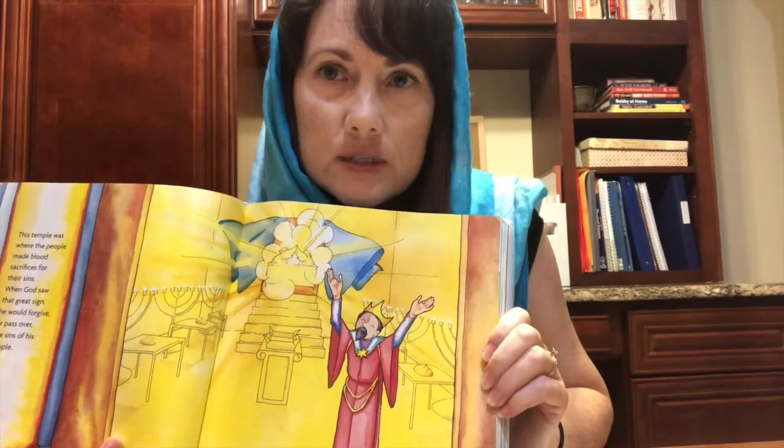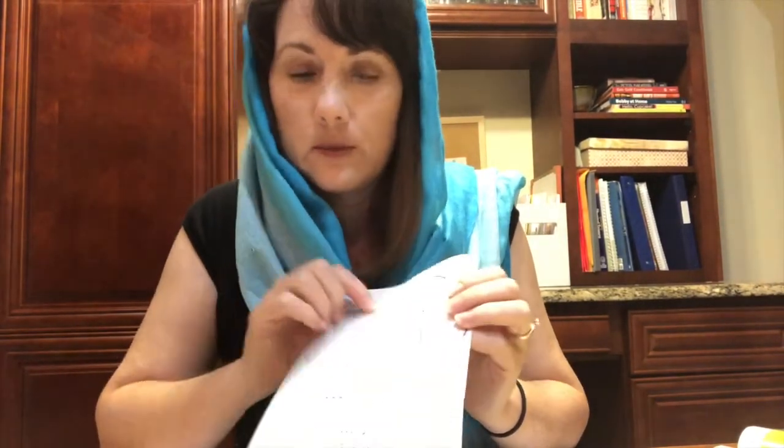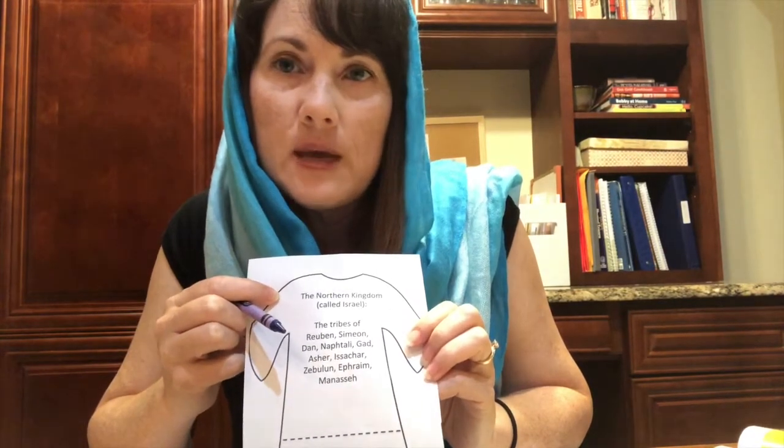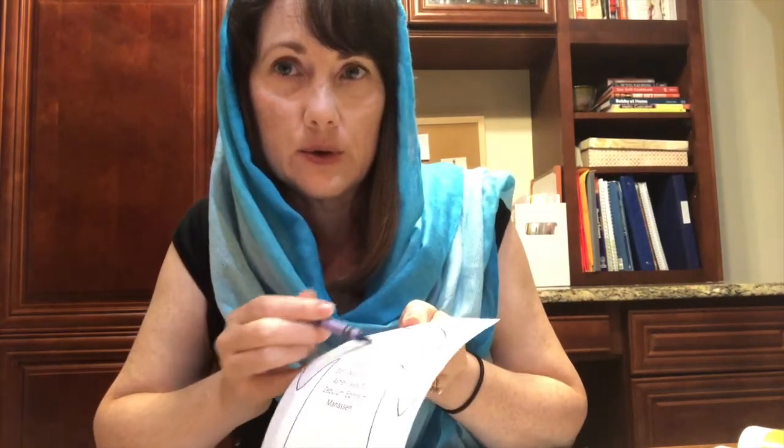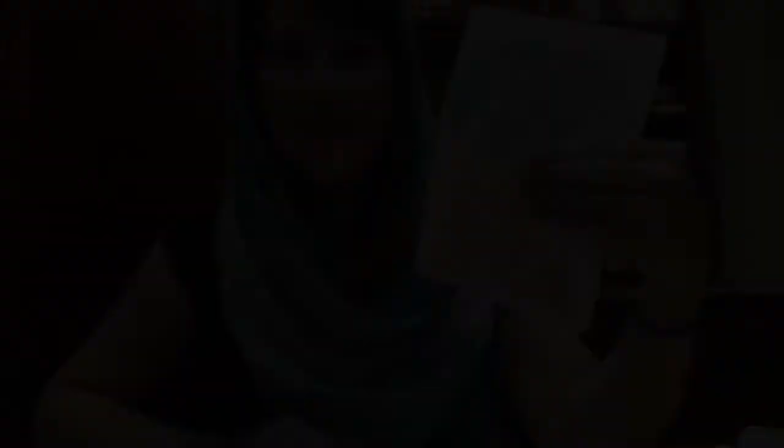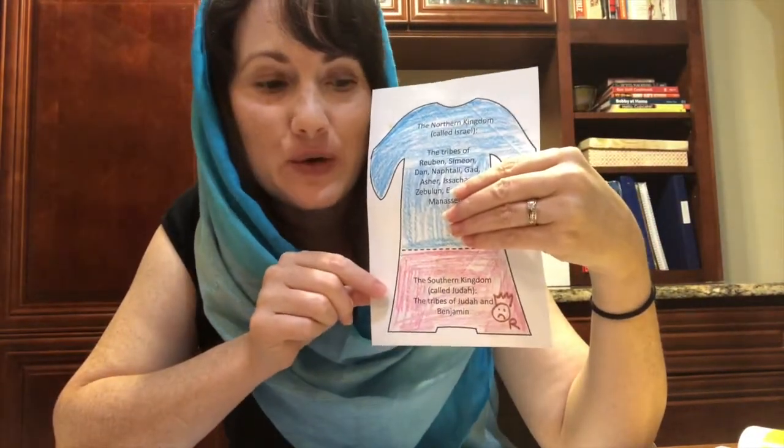The people from the northern tribes went home. Find the part of the cloak where it says the northern kingdom called Israel, and color it blue with the blue crown. They decided they didn't want to serve a king like Rehoboam, so they made a man named Jeroboam king. Only two tribes remained under Rehoboam's rule — the southern tribe of Judah and Benjamin — and we are going to color the southern tribe red on the cloak. Rehoboam didn't like being king of only two tribes and planned to attack the northern kingdom of Israel, but God sent a prophet to stop him.